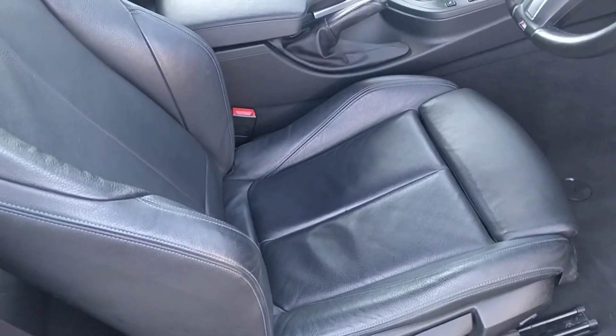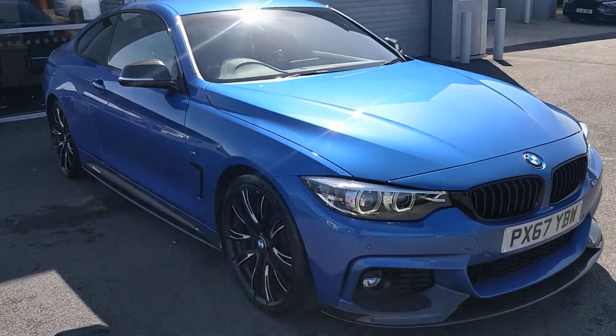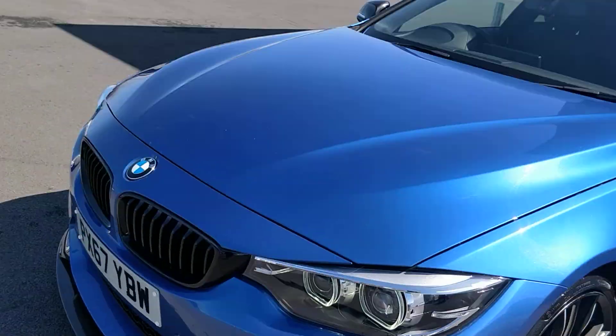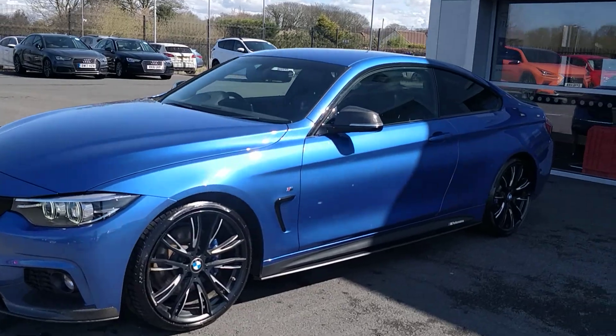I'll give you one last little tour. Condition-wise it looks lovely, especially given that mileage. You might have expected it to pick up a stone chip or two — there's a couple on the bonnet which we'll touch in, but all in all I'd be pretty pleased with that if this was my car that I'd owned since December '17.